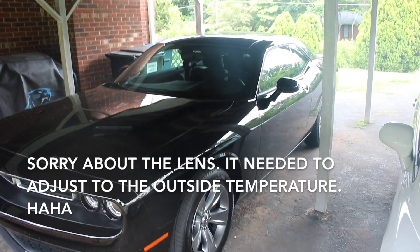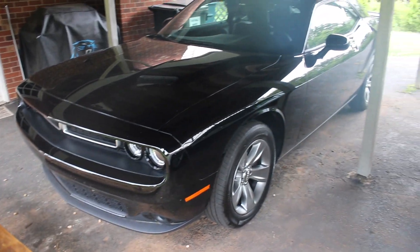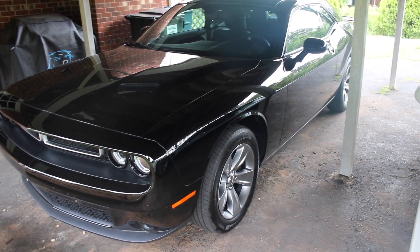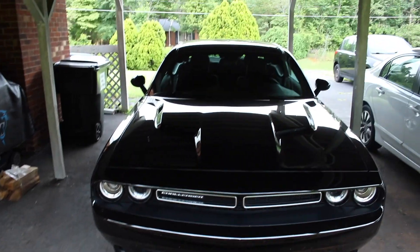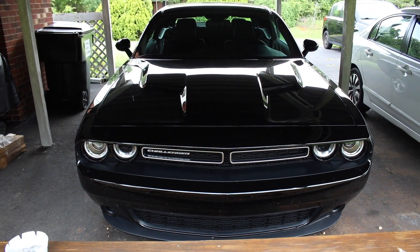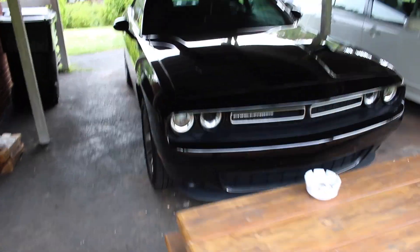Definitely a beauty to look at. It's got all kinds of cool little gadgets in the interior with all the touchscreen stuff. Here's more of the front — it's sitting under the carport. Just look how mean that front looks; it's like mean but sophisticated at the same time.